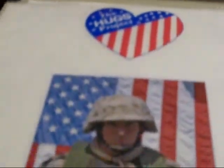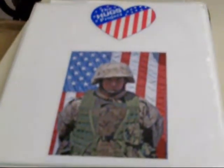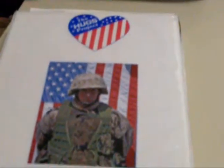Here is a picture of a Marine wearing a hug. Look at that — it is cool! These are the hugs, and we love you. God bless America and our troops.